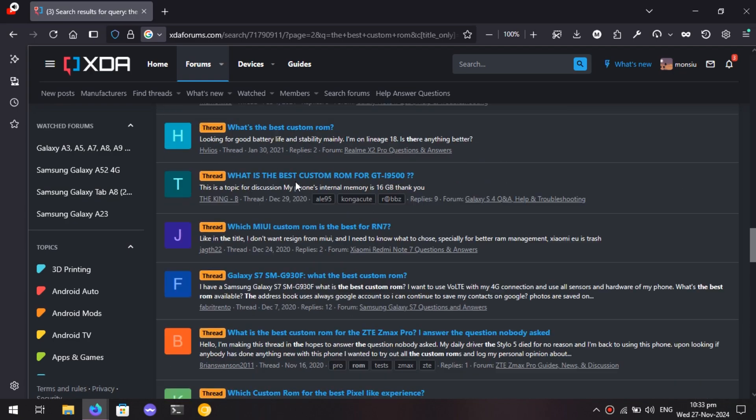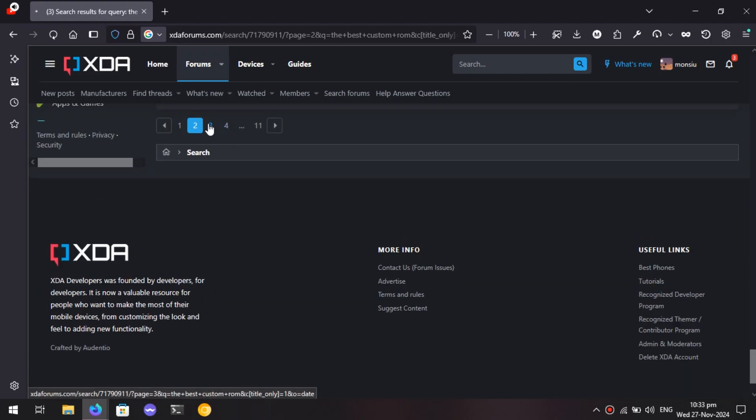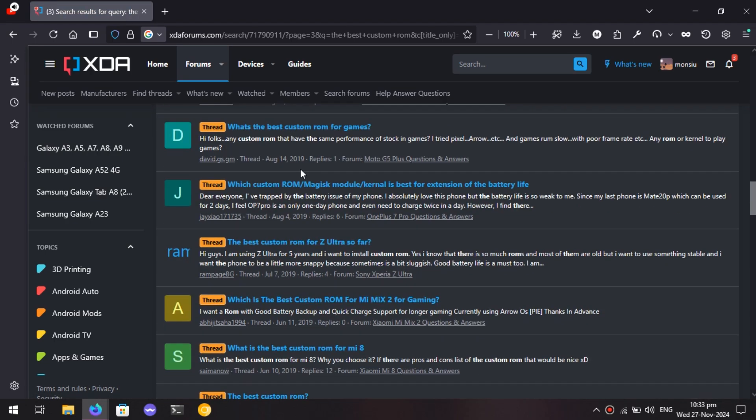Other than that, the custom ROM teams are a group of developers who are working on this stuff for their passion, and placing an arbitrary tier list undermines their work which they do for free and still manage to give us top tier stuff. So let us be respectful and instead of asking which ROM is the best, let's ask which ROM fits my lifestyle the best.